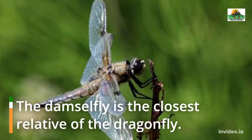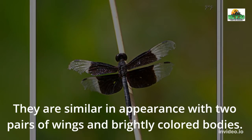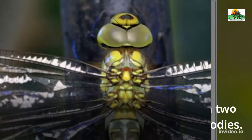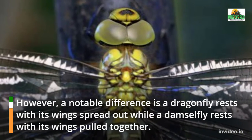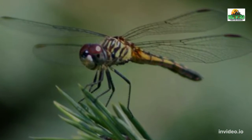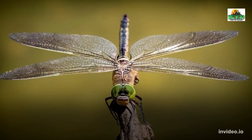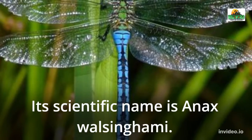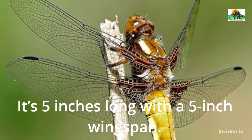The damselfly is the closest relative of the dragonfly. They are similar in appearance with two pairs of wings and bright, colored bodies. However, a notable difference is a dragonfly rests with its wings spread out while a damselfly rests with its wings pulled together. The largest type of dragonfly is the giant garner dragonfly. Its scientific name is Onyx walsingomai. It's 5 inches long with a 5 inch wingspan.